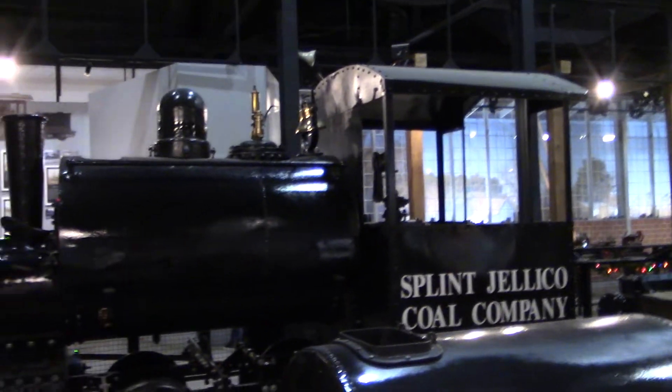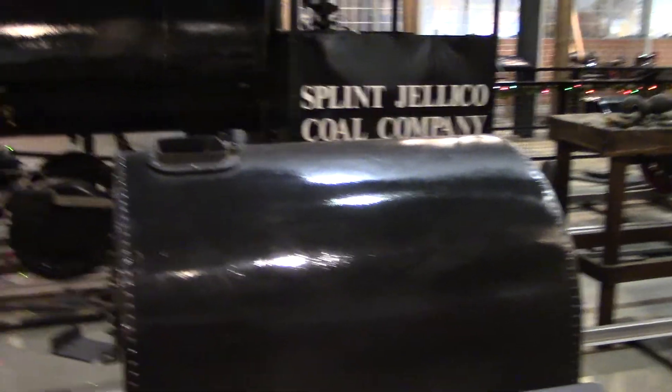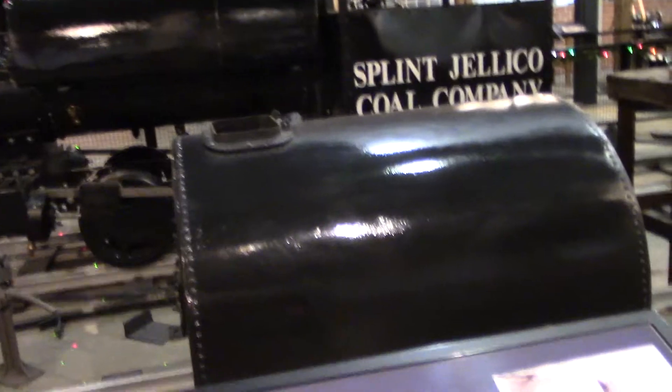The locomotive we're seeing here was built by these people and sold to a company on spec. The company went under, couldn't pay, so they went and repossessed it and brought it back here — more than a hundred years ago. This is an example of what they call the erecting shop, where everything was laid out to the correct gauge according to specifications on their blueprints — these railroad tracks.